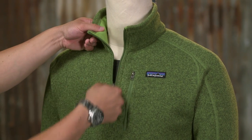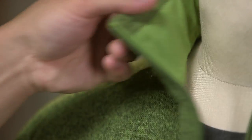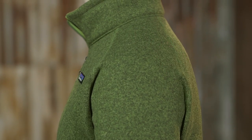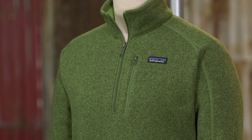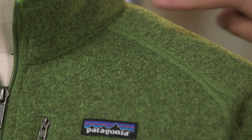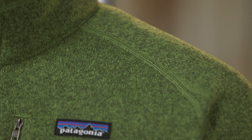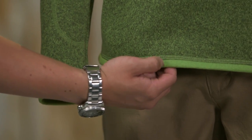This hip-length pullover has a zip-through stand-up collar that is lined with soft microfiber jersey. Raglan sleeves enable better range of motion and provide greater comfort when wearing a pack. There's a zippered left chest pocket for small items. Flat seam construction reduces bulk and chafe, and micro polyester jersey trim at the cuffs and hem help retain their shape.